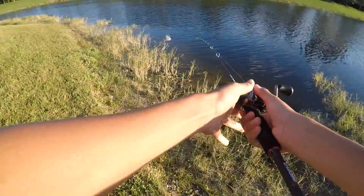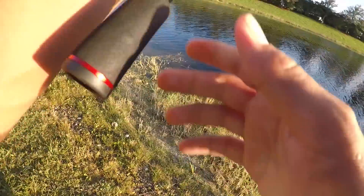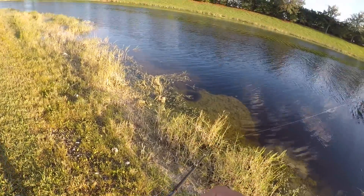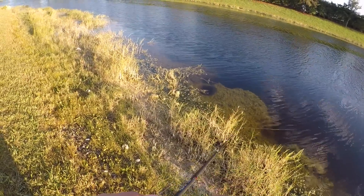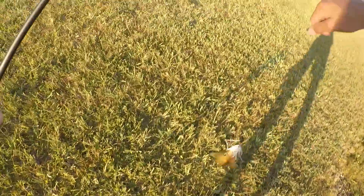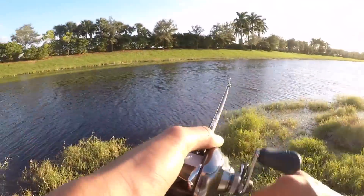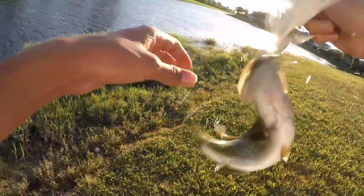I switched to a spinner bait — I feel like I get more bites with a moving bait, we'll see what happens. There's a fish — oh, it's a mine. First fish on the spinner bait, it's a mine though. There he goes. Hopefully we'll get a bass next. Well, I got a bass — a tiny little bass on the spinner bait. Can't believe this guy ate the spinner bait. See you.